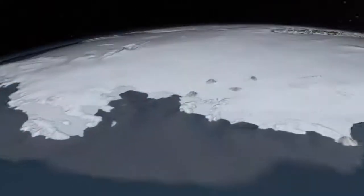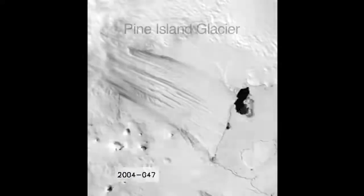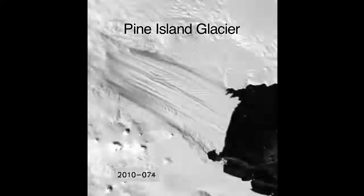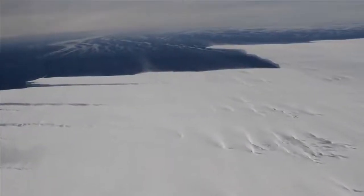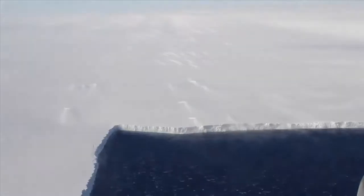We've focused more on this particular sector of West Antarctica because this is where we see the most dynamic changes. We've been observing changes in speed, the acceleration of these glaciers, thinning of these glaciers, and also their retreat inland — which is a feedback that will maintain that retreat, that thinning, and that acceleration for many years to come.